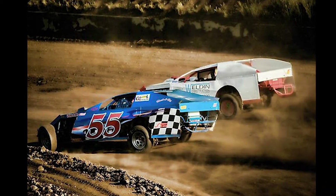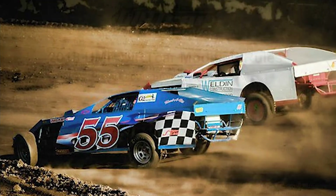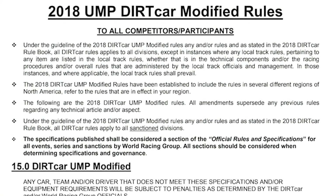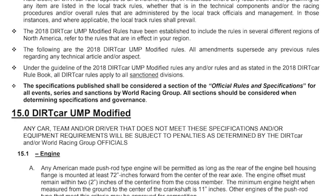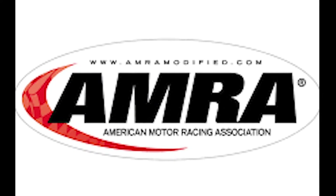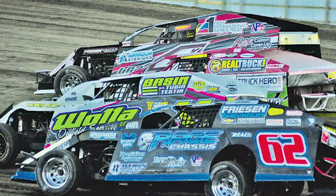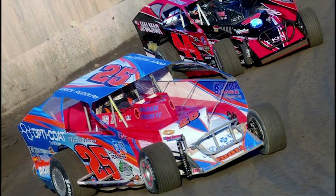As the class grew in popularity, many other sanctioning bodies were formed and added this class of cars to their registrar, while making changes to the rules to distinguish themselves. The most common sanctioning bodies in Kentucky and the surrounding states are the United Midwestern Promoters, known as UMP, and American Motor Racing Association, known as AMRA. While most open-wheel modified cars look about the same, there is one other popular style of modified, known as a Super Dirt Car Series Modified.